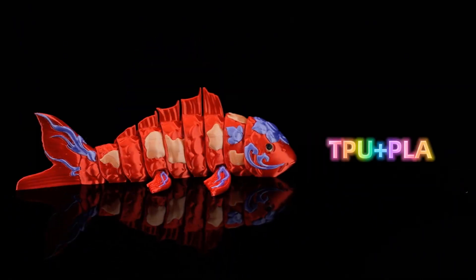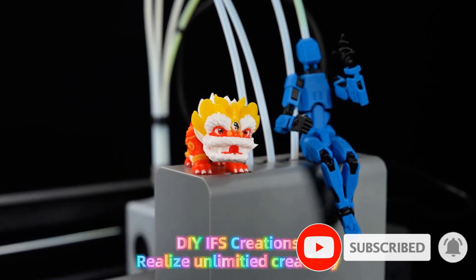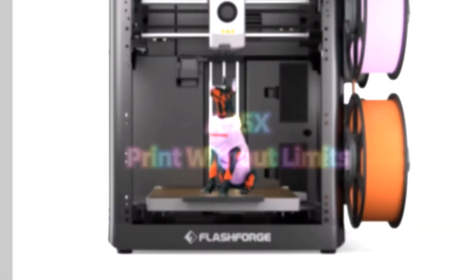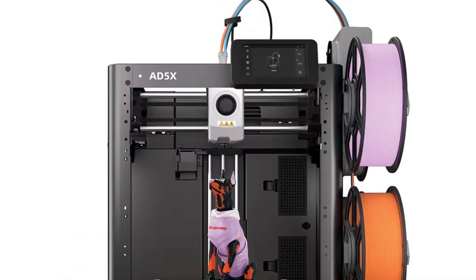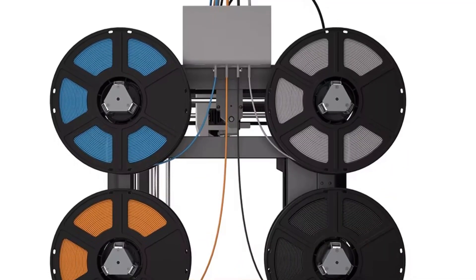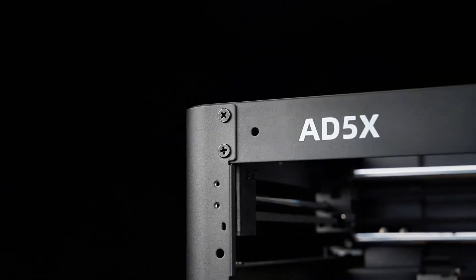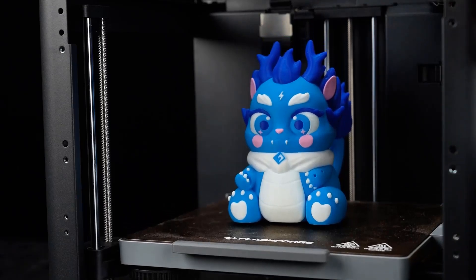The intelligent filament system adds a feeling of security, guiding materials with smooth control so users can stay relaxed while their ideas develop. One-click auto-leveling removes the stress of preparation, allowing the focus to remain on creativity instead of setup. This simple step saves time and reduces hesitation, making the early stages of printing feel easy and enjoyable. Group control supports users who manage more than one device, creating harmony when handling multiple projects — especially comforting for small businesses or workshops where consistent results matter.